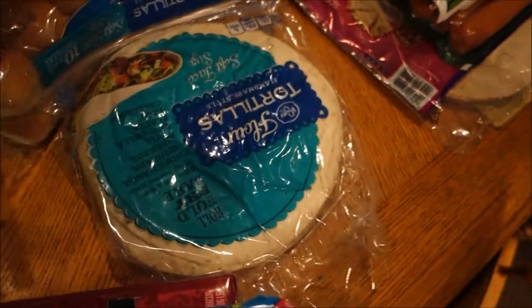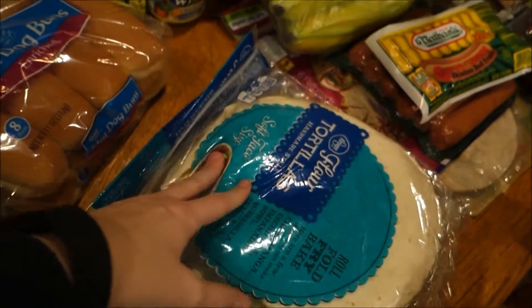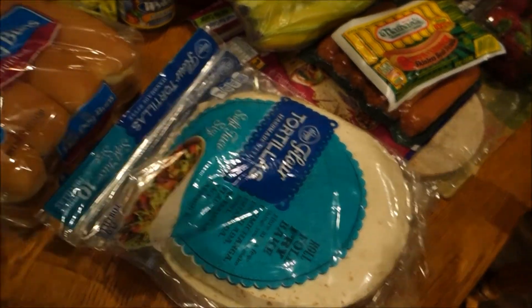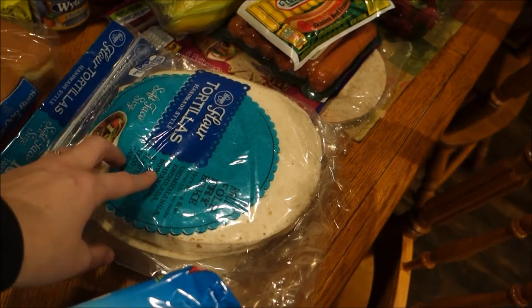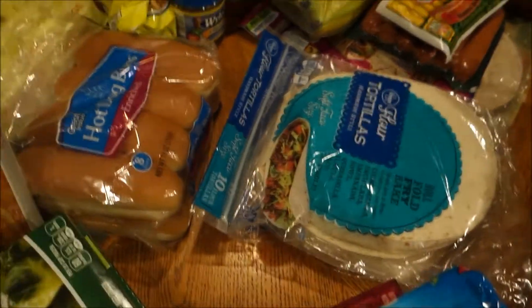I got two packs of tortilla shells because I'm making this recipe I got from a YouTuber — it's chicken flottas, I guess it's pronounced flottas. If anybody wants to correct me on that, you can. It's like a Mexican thing, pretty similar in my opinion to an enchilada but different.